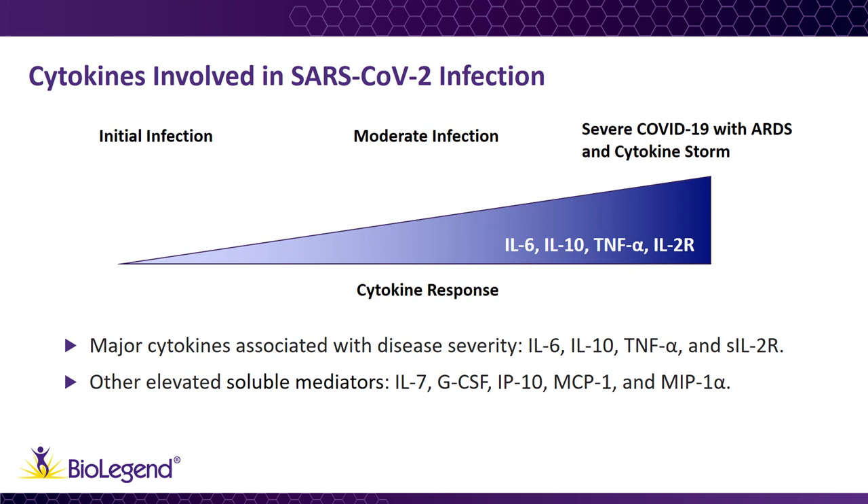Another study examined patients with pneumonia, comparing cytokines and chemokines in patients in the intensive care unit, or ICU, as compared to those that were not. They found that IL-2, IL-7, GCSF, IP-10, MCP-1, and MIP-1-alpha were all elevated in patients in the ICU. Additional studies with larger sample sizes will be required to fully understand the cytokines involved, and most importantly, the time kinetics of their expression levels to help guide treatment strategies.